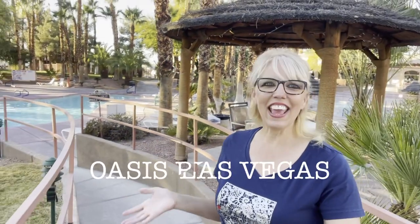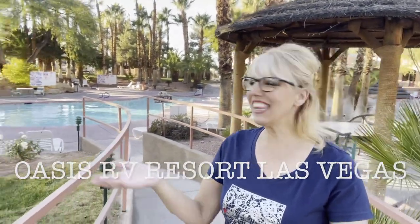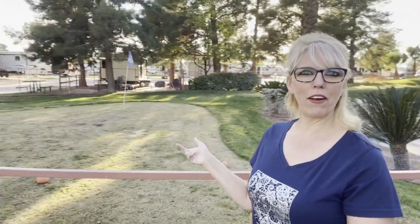I am standing in the pool area slash putt-putt golf here at the Oasis RV Park. This is glamping.